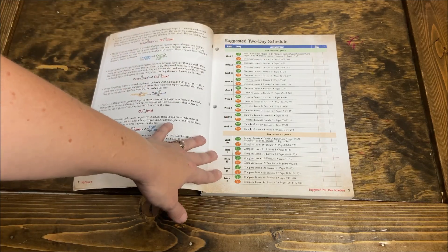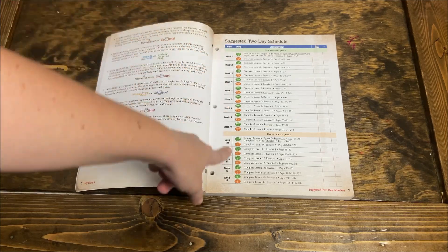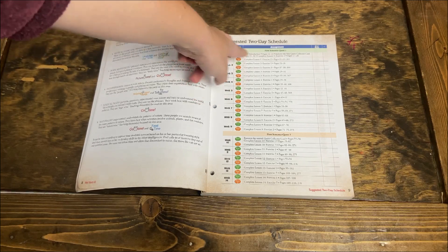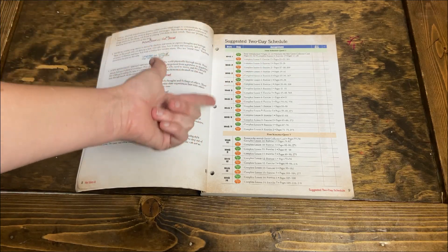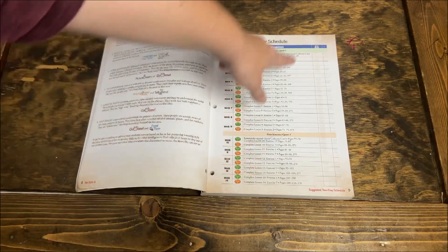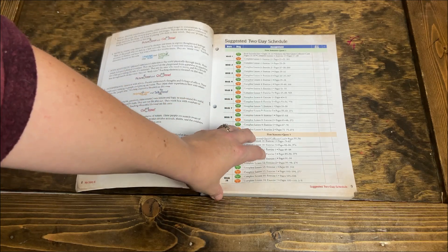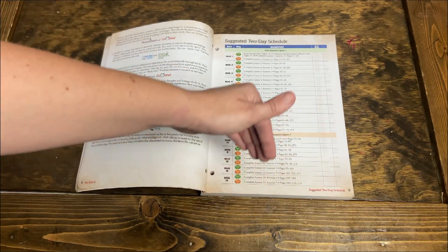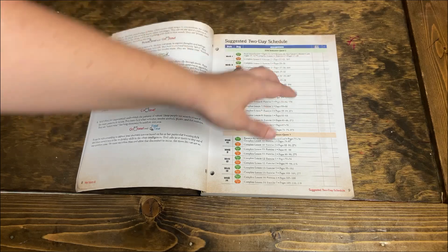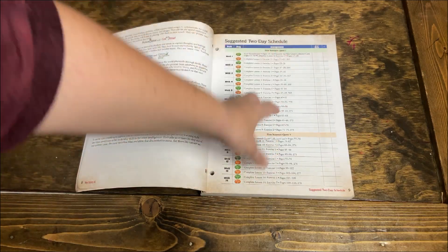Something great about Masterbooks is you really don't have to do any lesson planning. They break it up for you: week one, day one; week one, day two. They'll tell you exactly what pages to read, what activity pages to do, and if there are any special projects, they'll explain it all here. They have a place to put your due date. This year we're using Homeschool Panda, so I did all of that digitally instead of writing it in the book.